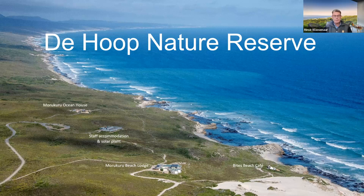We've also got the new Bites Beach Café, launched in February this year. It's open to anybody in the reserve during the day between 10 and 4 p.m., but in the evenings it's exclusively for Morakura Family guests. We would never combine Beach Lodge and Ocean House guests, because Ocean House is really private and exclusive. The café is just a few minutes' walk down from Beach Lodge or Ocean House, right down at the beach.